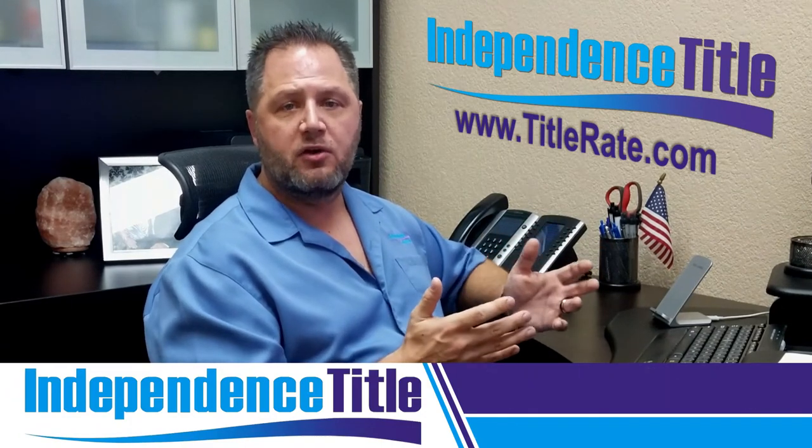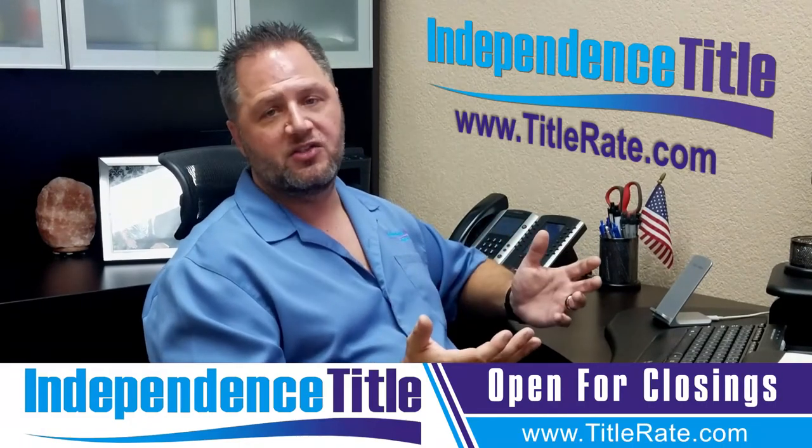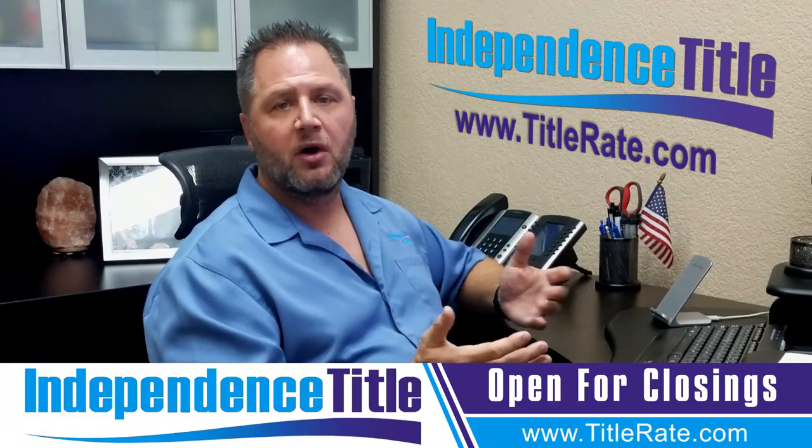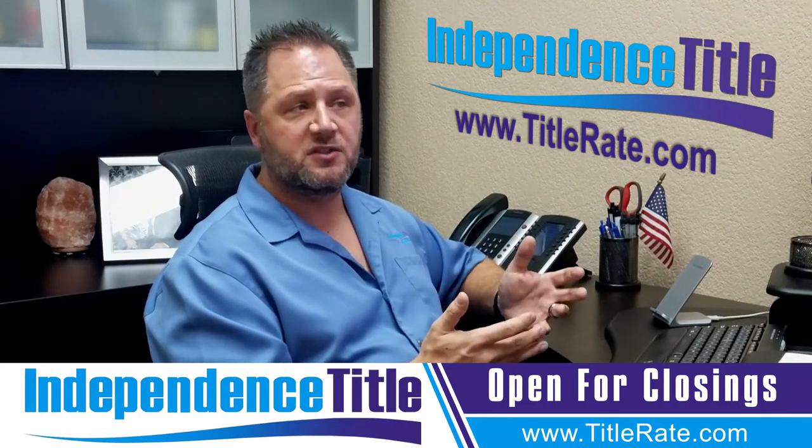One of the largest complaints we always heard was that it takes forever to get closing costs from a title company, or that the title company was closed on the weekend when clients wanted to know their costs. So we developed this tool because we know how important it is to have closing costs at your fingertips. There is no general number — you need to run a cost estimator because it's based on the purchase price.